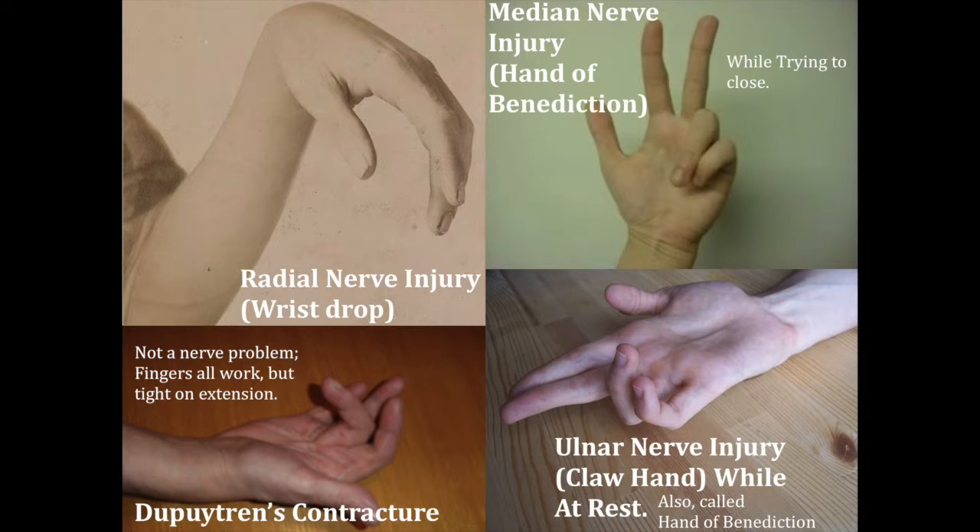Radial nerve wrist drop from an extensor injury has to be above the deltoid tuberosity. Then you can see a median nerve injury, which gives the sign of benediction. I want you to remember that this one is because of movement while you're trying to make a fist — it looks like this.